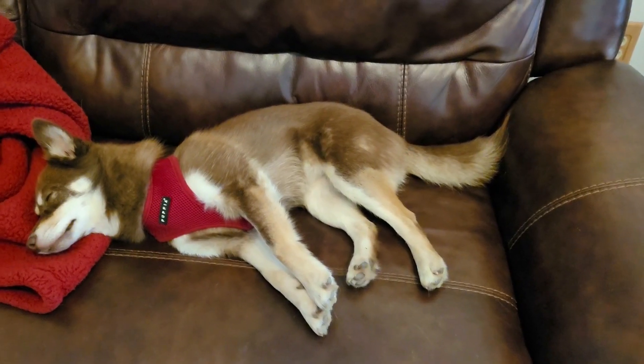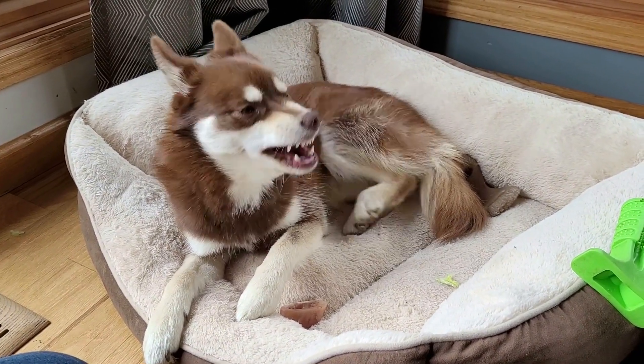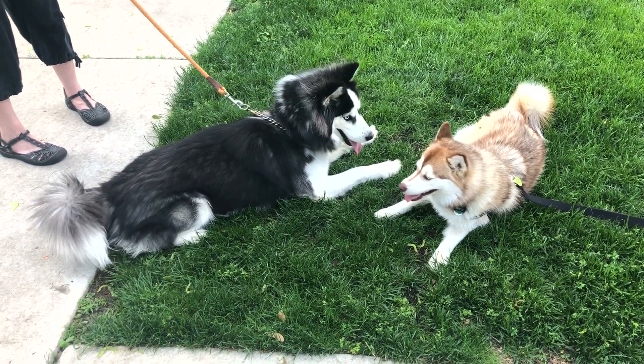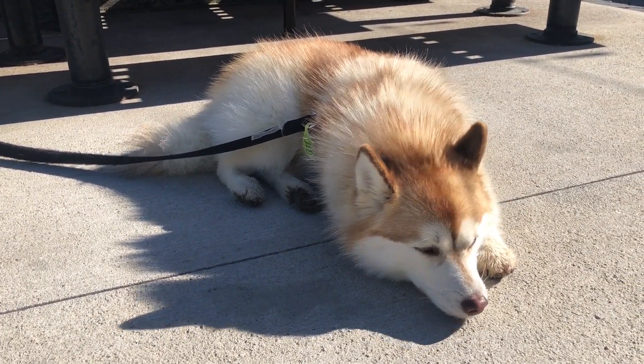There are groups who are trying to get Pomskies recognized as an official breed and set standards for them. So maybe down the road, Pomskies will be more uniform. But right now, as long as they are a mix between a Pomeranian and a Husky, anything goes. Yes, Pomskies are just mutts — expensive mutts, but mutts nonetheless.